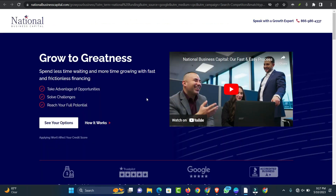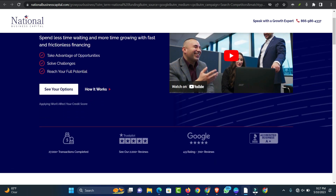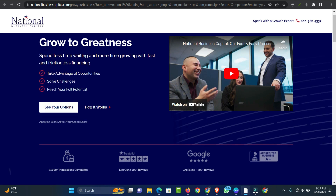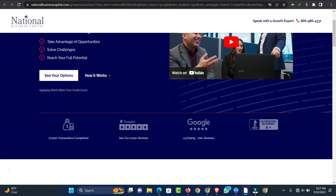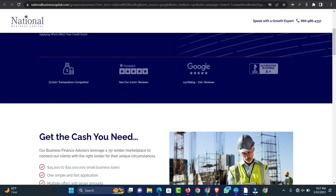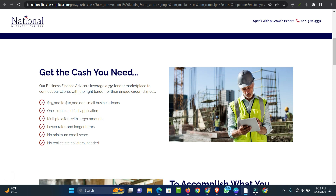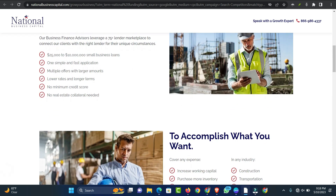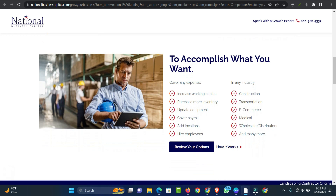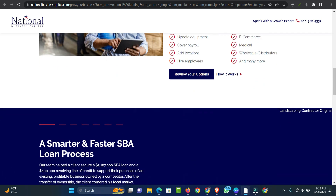Number 4: National Funding. National Funding is an online lender that issues small business loans to entrepreneurs in a variety of industries. The company offers short-term working capital loans as well as equipment financing and leasing. National Funding is known for its flexible eligibility requirements, simple application process, and fast funding timeline. The lender charges interest as a factor rate, however, which can make it difficult to compare costs with those of other lenders. Its short-term business loans can be used to make payroll, purchase inventory, and cover working capital needs, among other purposes. The lender also offers equipment financing and leasing to purchase or lease used or new equipment.